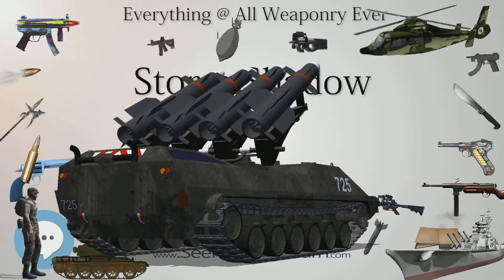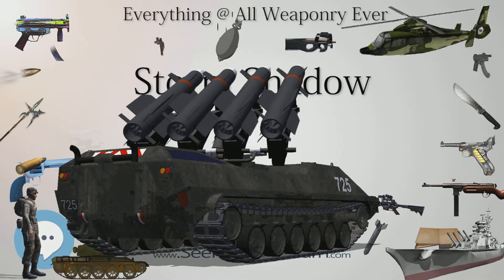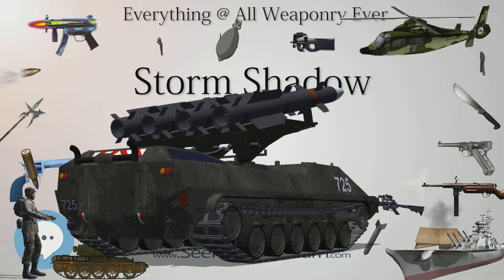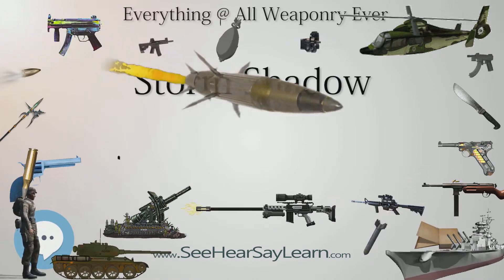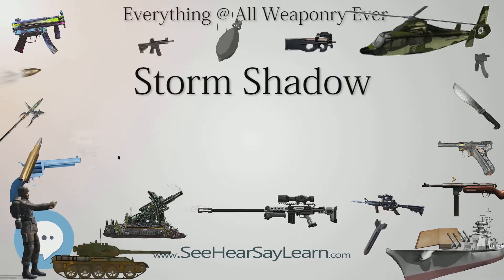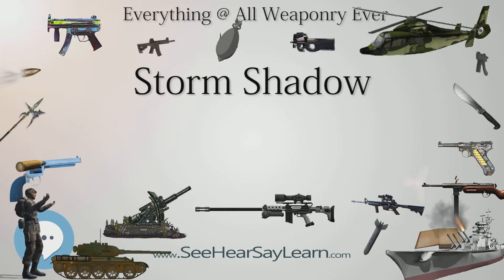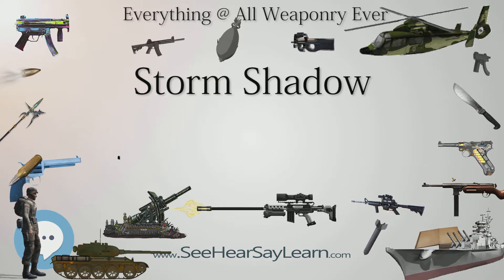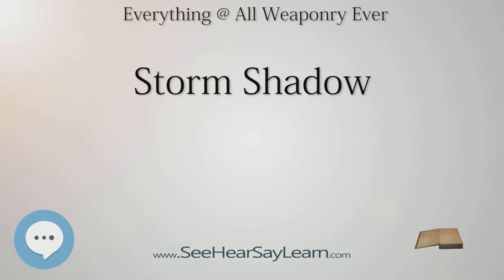Recent enhancements include the capability to relay target information just before impact, using a one-way link-back data link to relay battle damage assessment information back to the host aircraft. This upgrade is already under development under a French DGA contract. Another feature planned for insertion is in-flight retargeting capability using a two-way data link. Storm Shadow will be refurbished under the Selective Precision Effects at Range 4 (Spear 4) Missile Project.